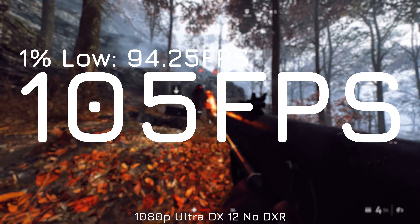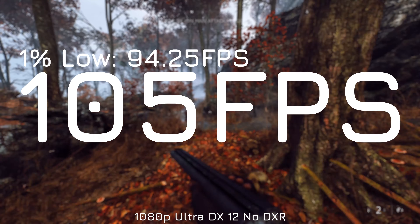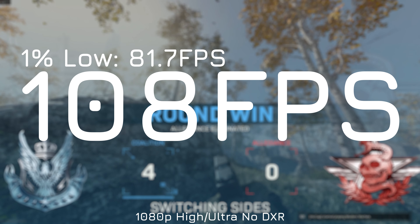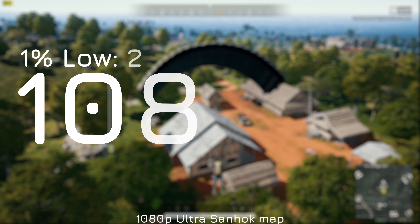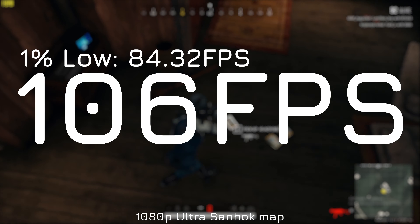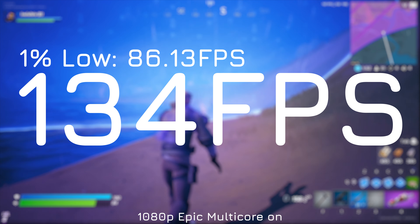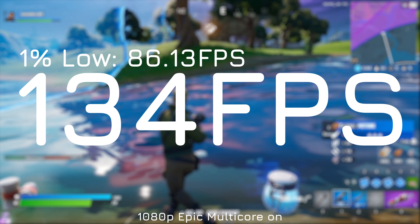Starting off with Battlefield 5, tested at ultra settings just like the rest of the games, the average FPS is 105 with a pretty good 1% low of 94 — a very nice playing experience. COD came in at 108 average with around 82 FPS as the 1% low. PUBG on the new Sanhok map was 106 FPS average with a 1% low of 84. Fortnite, being better optimized, gave 134 FPS on ultra in DirectX 11 mode with multi-core rendering enabled and a 1% low of 86. All good playing experiences, though you'd want to turn settings down to make full use of the 300Hz display.